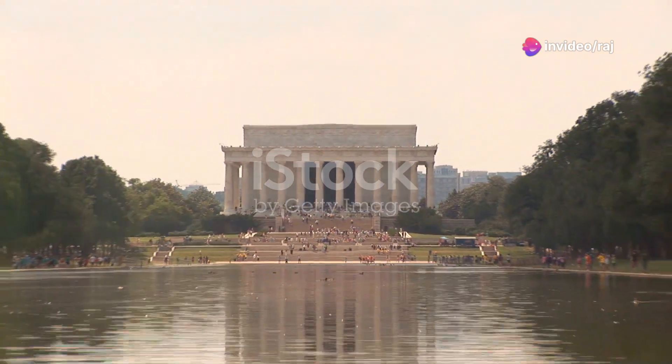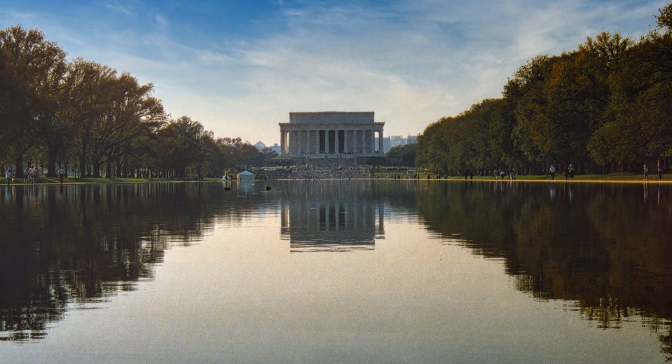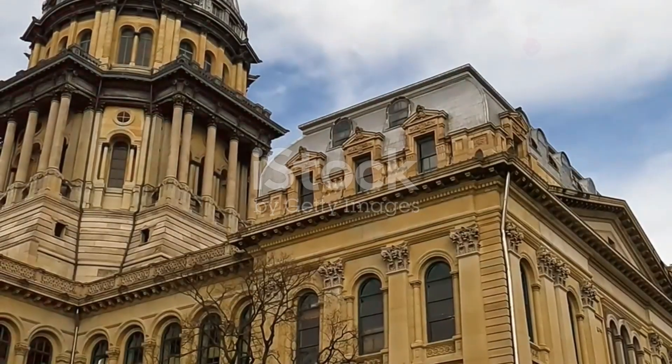At number eight, experience the Lincoln Home National Historic Site. Walk through the home of Abraham Lincoln, where he lived before becoming the 16th president of the United States. Feel the history in the walls.